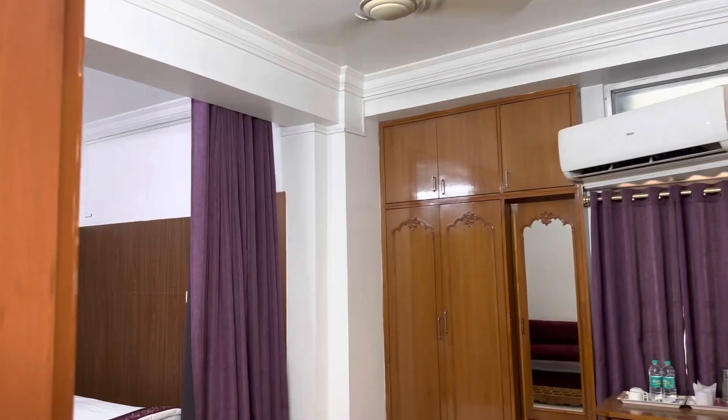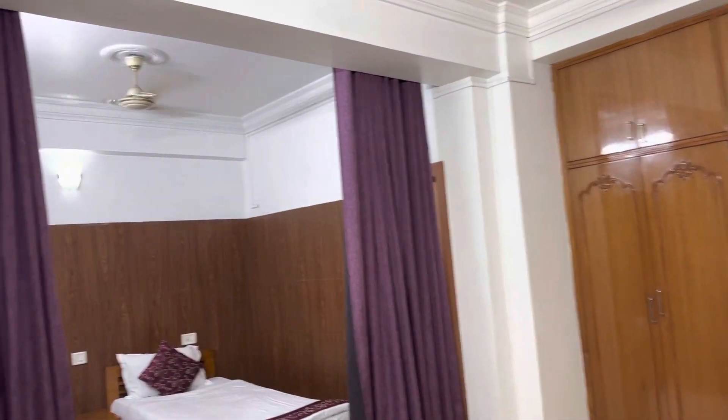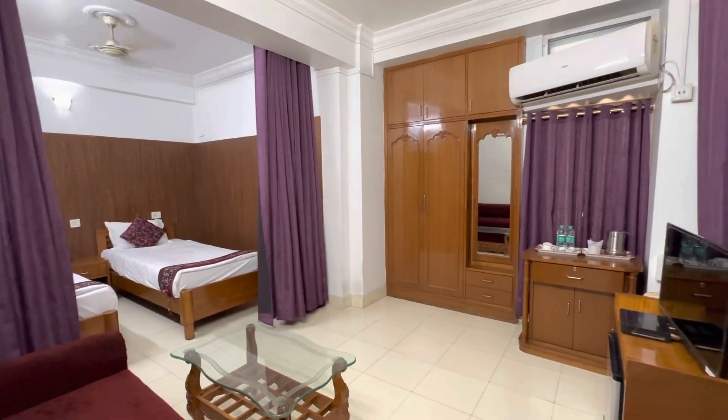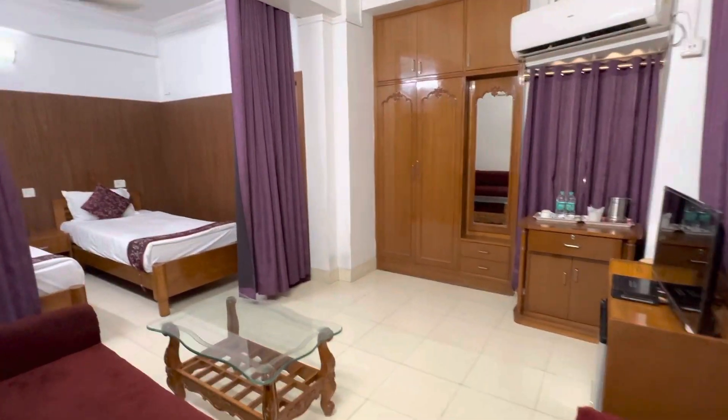This is the Executive room. This room is very nice. We are going to show you how the room looks.